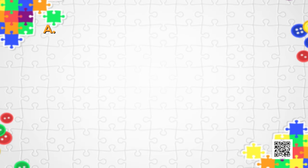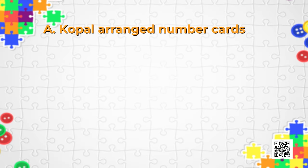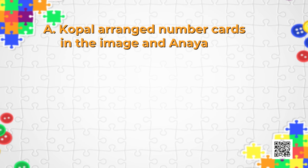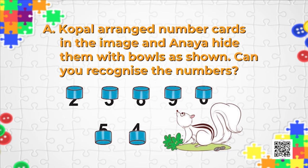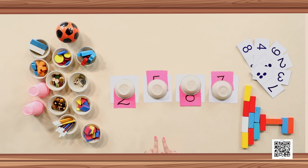So are you all ready? We are beginning with Puzzle A. In this puzzle, Koppel arranged number cards in the image and Anaya hid them with bowls. Can you recognize the numbers? I know you need some help, and for that I am here. Let's have a look at the table.